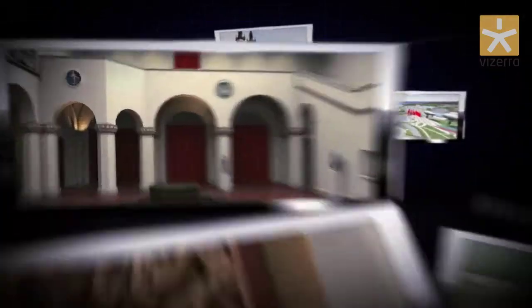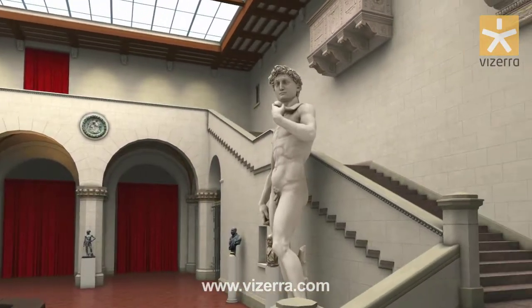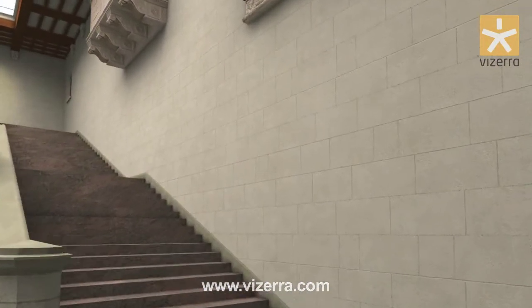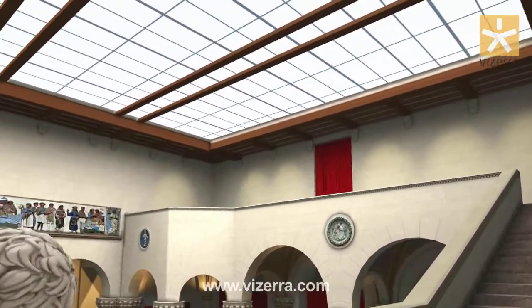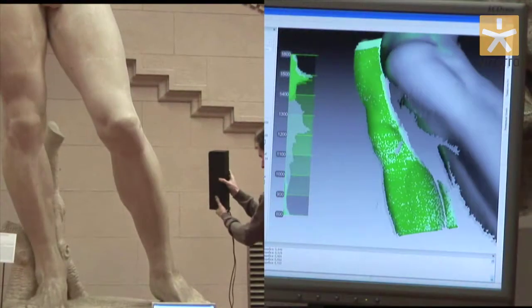Vizera is a real treasure vault. You can create digital libraries of any size and present museum exhibits and unique artifacts in a brand new way.